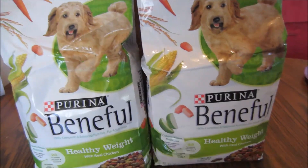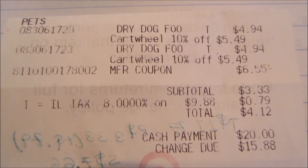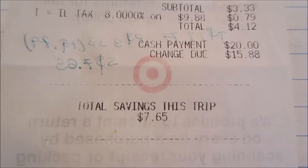I'll share my receipt with you guys. You can see the dog food, the Cartwheel coupon, and then the other one with the Cartwheel coupon and the manufacturer coupon. The subtotal was $3.33, and after tax I paid $4.12 and saved $7.65.